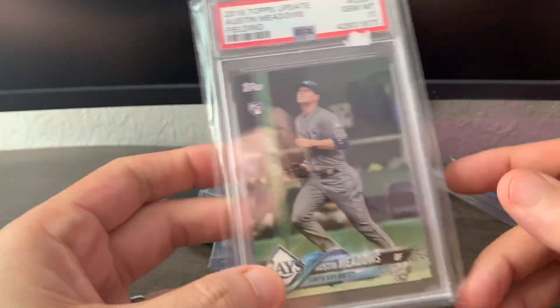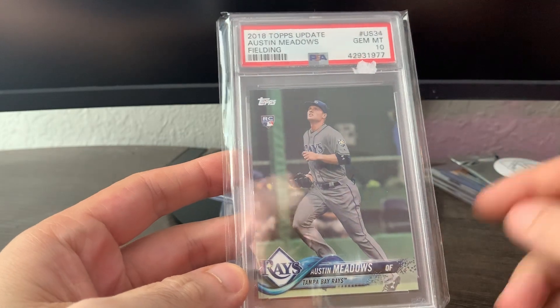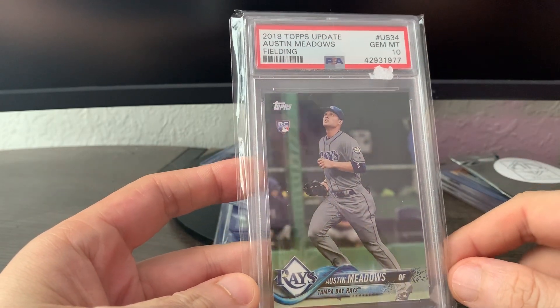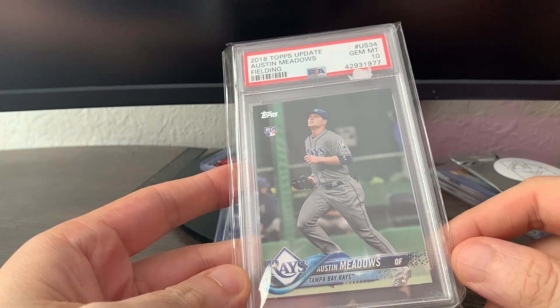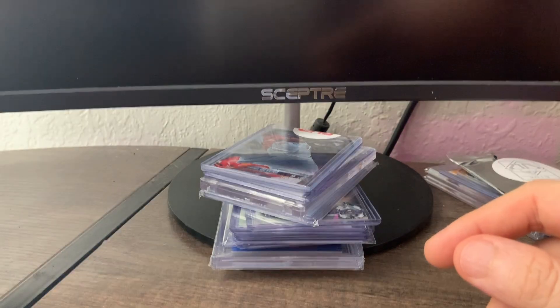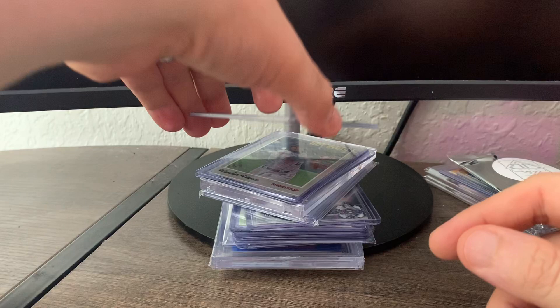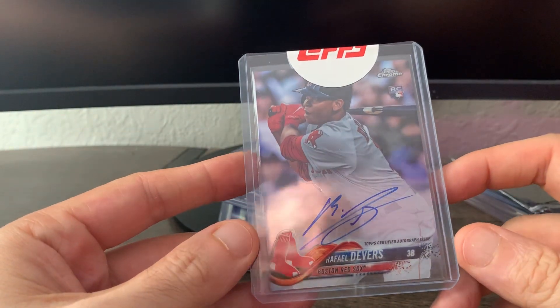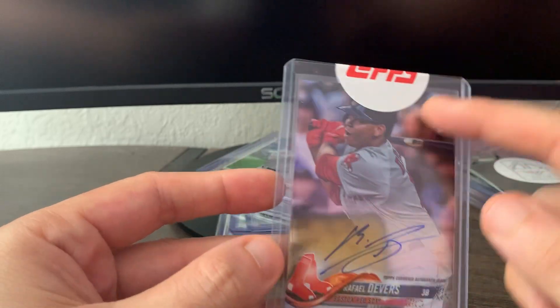I can't remember if I showed this on last week's video or not — if I did, I apologize for showing it again. I got this Austin Meadows; it came right around the time I filmed that video. I don't remember if it was before or after, but this is the super short print — nice card.